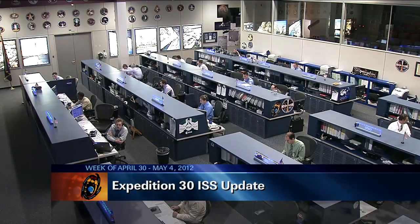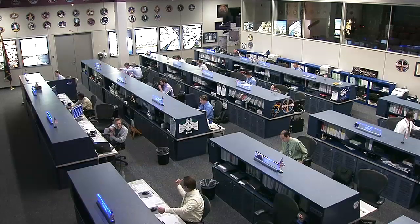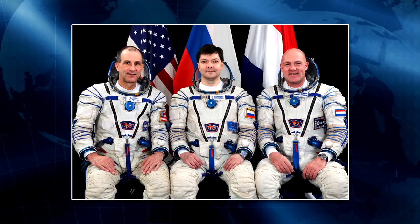Good morning and welcome to this Friday's edition of the International Space Station Update. The crew is bringing an end to their first full week as the Expedition 31 mission, following the departure of their Expedition 30 crewmates late last week.